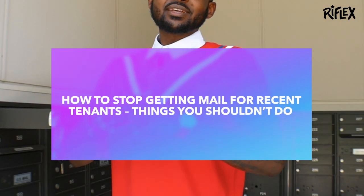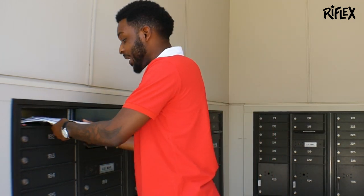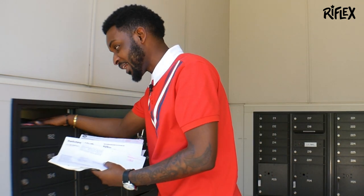Now I know it's annoying, especially when you just move and you keep getting mail from previous tenants. We've talked about things you should do to help the situation. Now let's talk about things you should absolutely not do. This is about being a good citizen and a good neighbor.